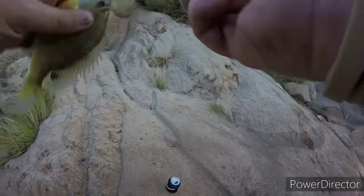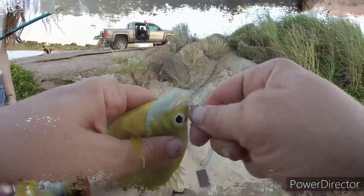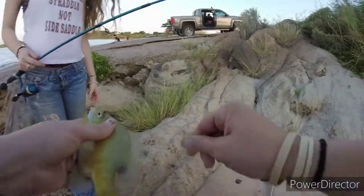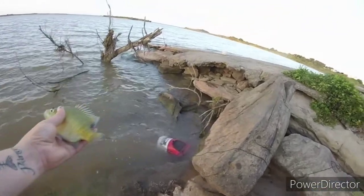I'm just using little bitty worms on these guys — taking a nightcrawler, pinching it in half, and using a very small tiny little hook. My friend just caught one right there too — she decided to come with us today — so we're loading up on some bait for the rest of this trip.